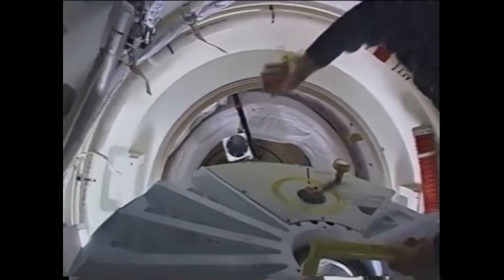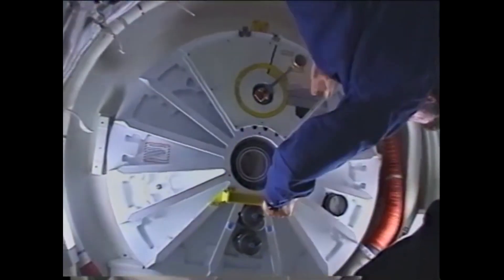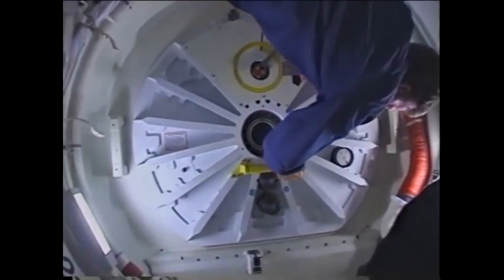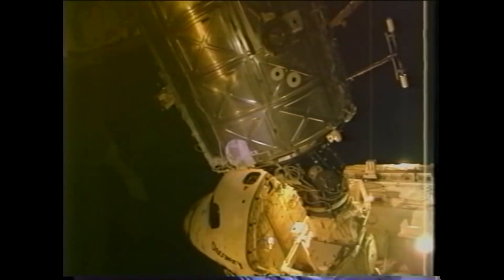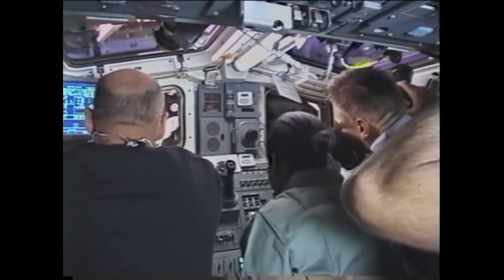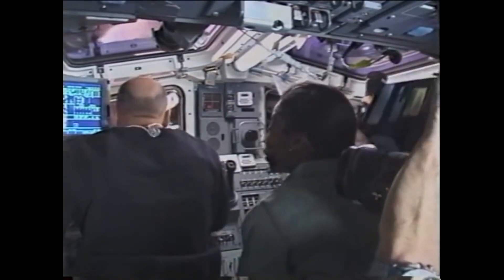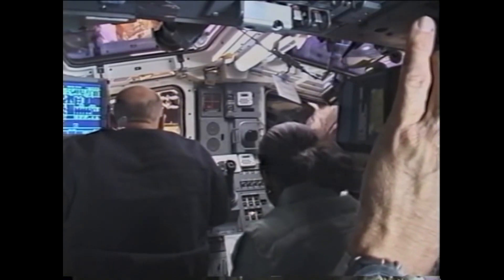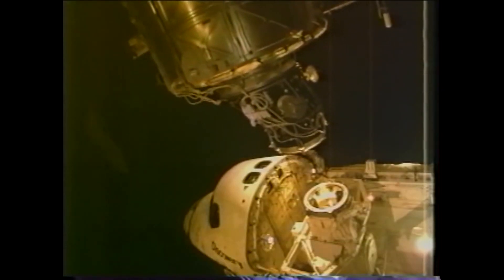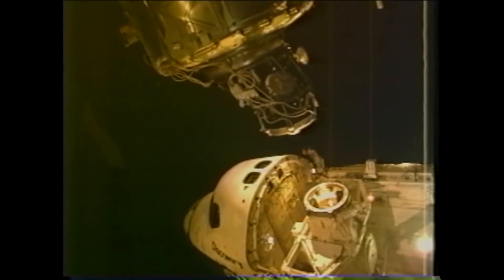After nine days of joint operations, Discovery undocked from the International Space Station on July 15, 2006, while flying just north of New Zealand. We're busy and it's time to do the undock — you can see inside it's pretty crowded, just like the rendezvous. Mark is at the controls, and you can see behind his head the beginning of the undock taking place. There it is from the outside, watching out those overhead windows with Mark at the controls.